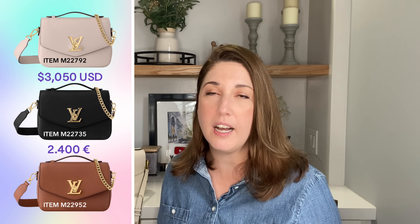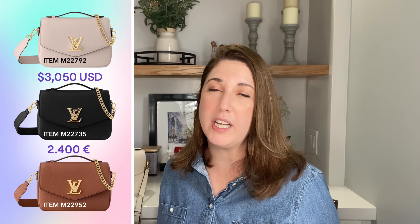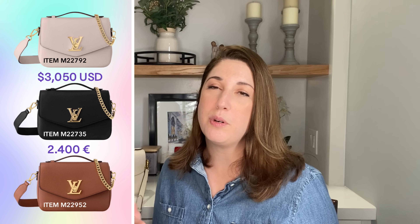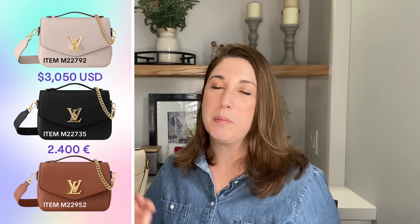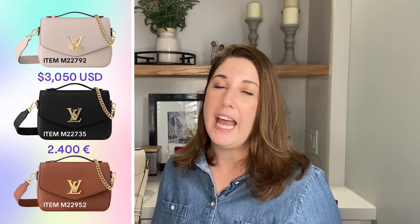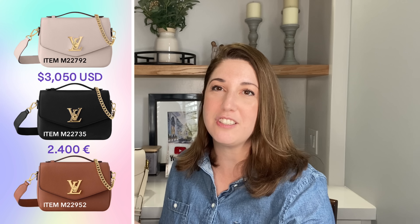The Oxford will be available in black and grise as permanent colors, and cognac as a seasonal limited color available for five months through the end of 2023. If the Oxford sells well, it's always possible Louis Vuitton will introduce it in other seasonal colors in years to come.